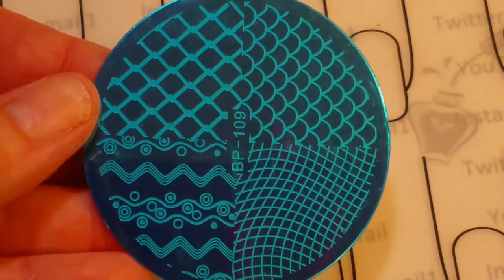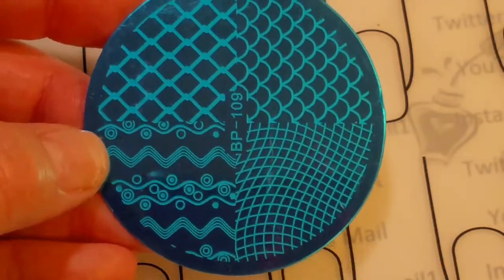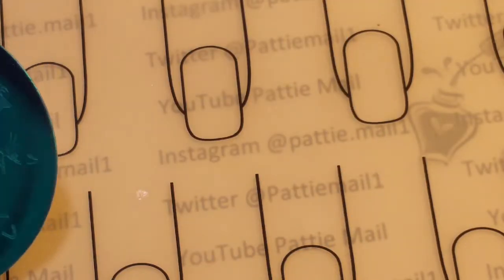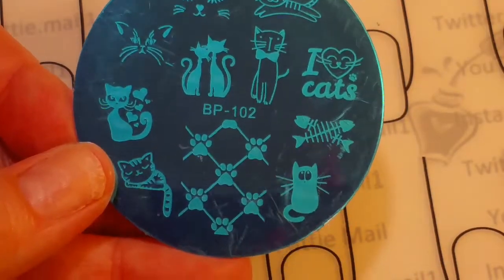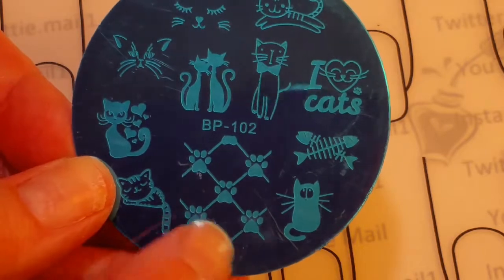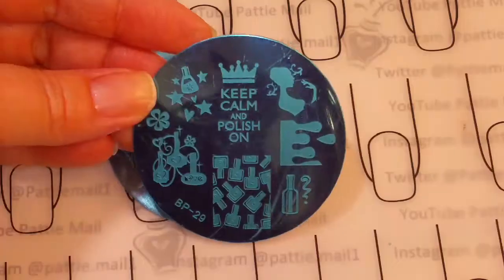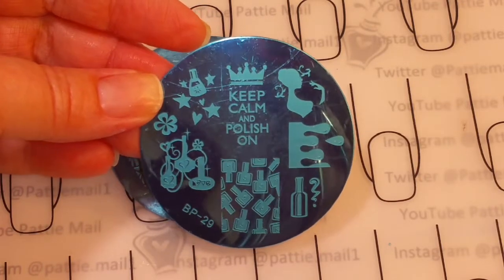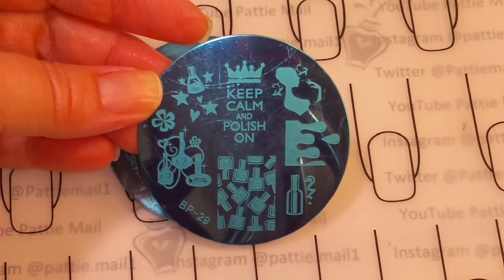And then I got this, which has got some mermaid scales on there. I thought these would be good to decorate for like Easter eggs and stuff. And then this one is another cat plate, but I really liked it. I really like that little cat right there and I like the paw print image — so that's going to be really cool. So I have this little plate which has got a bunch of nail polish bottles and some drips. Keep calm and polish on.